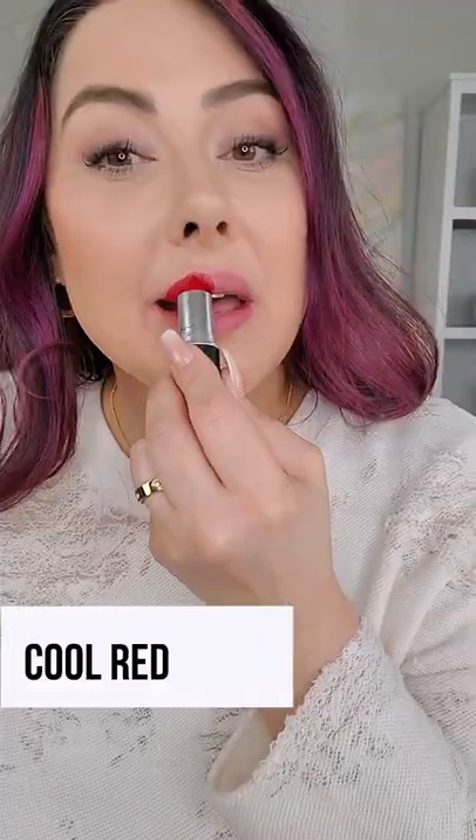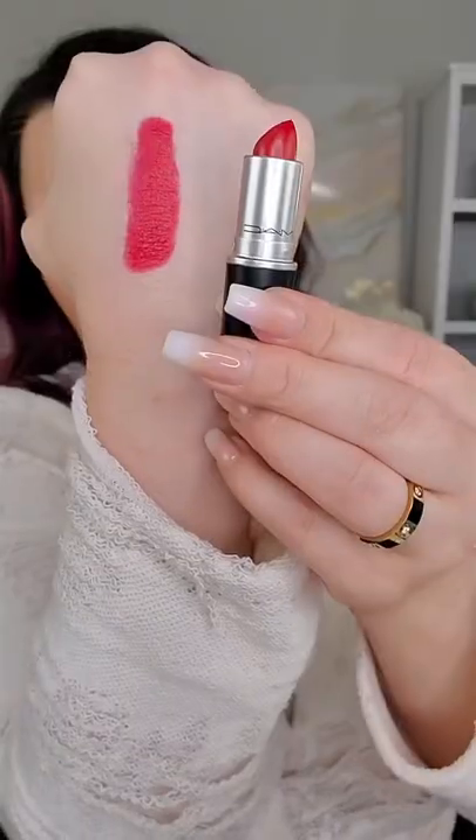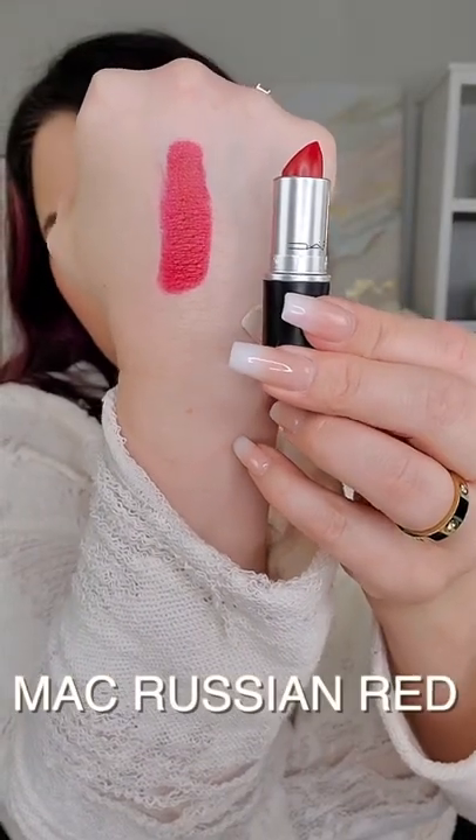And if you have cool undertones — pink versus golden skin — then choose a cool red, one that leans a bit more pink. It's going to blend in with your skin a bit better, choosing an undertone that matches your skin. My favorite cool red is MAC's Russian Red.